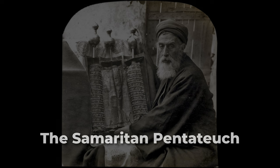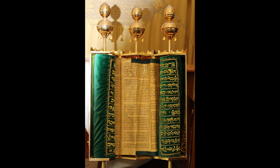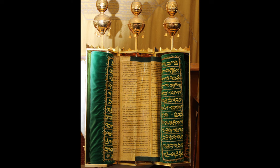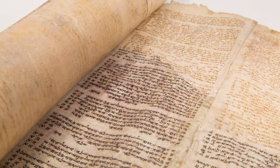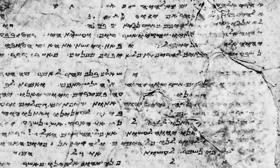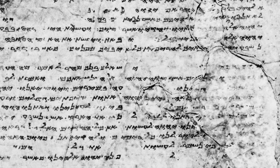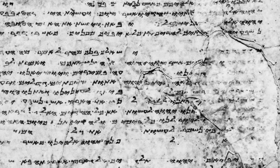The last witness in this group is called the Samaritan Pentateuch, which contains only the first five books of the Old Testament. According to Samaritan tradition, the Samaritans represent the true Israel from which others separated. They claim that the Samaritan Pentateuch is the genuine version of the Torah, dating back to Abishuah, the great-grandson of Moses' brother Aaron. The Samaritan Pentateuch is written in ancient Hebrew, but with an alphabet or script that was generally used before the Babylonian captivity.